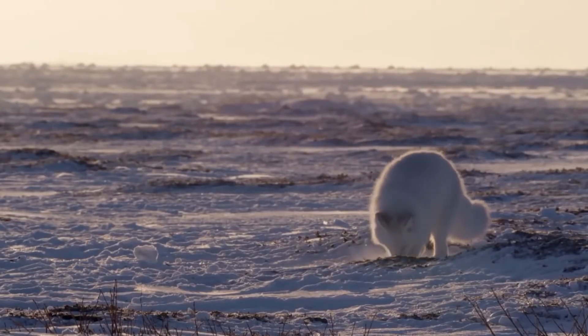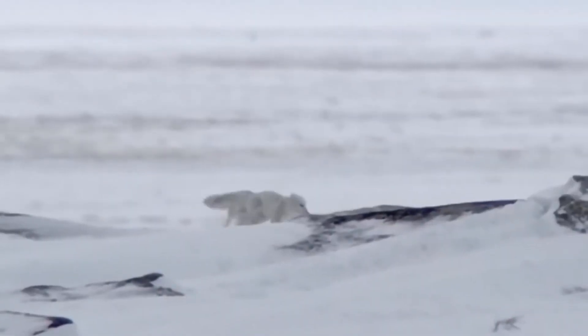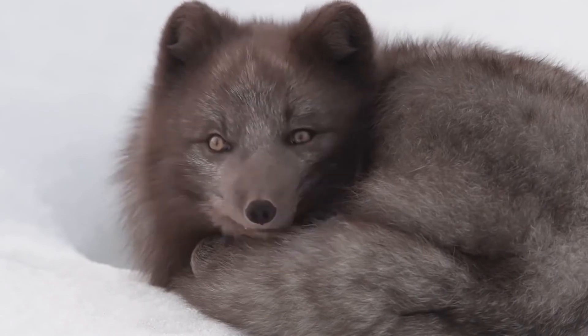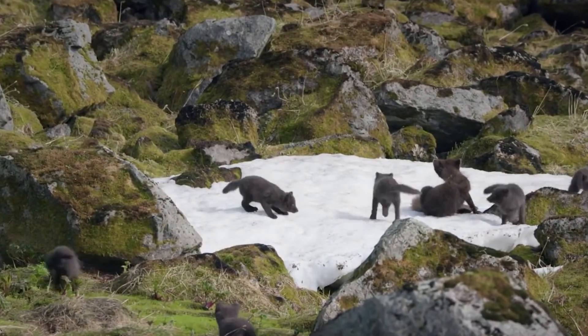Arctic foxes often store food supplies to return to their hiding places in times of famine. Life expectancy in captivity can reach 15 years, but in the wild the Arctic fox rarely survives even to the age of six, where hunger, predators, and competitors abound. Its small size makes it easy prey for wolverines, wolves, and even large birds of prey. But the main enemy is man — for hundreds of years, people have hunted them for their long, beautiful, thick fur. Just one fur coat costs the lives of 20 animals that constantly balance between life and death, trying to survive in harsh climatic conditions.